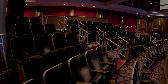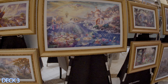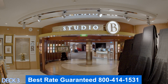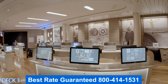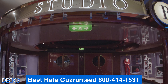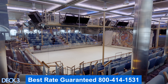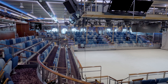Down to deck three, we go through the art gallery where artworks are for sale at auction. Over here is Focus, where you'll find all the photos the photographers took of you on board — just swipe your card and all your pictures show up. Over here is Studio B, the ice skating rink. You'll enjoy ice skating shows throughout the cruise, and on sea days you can put on skates and go ice skating yourself.